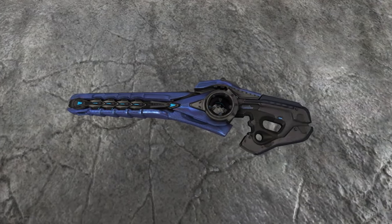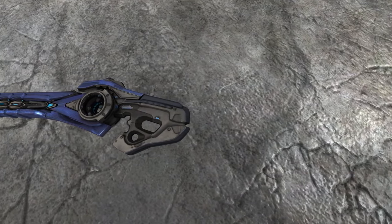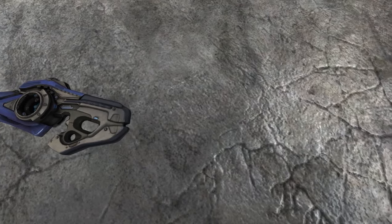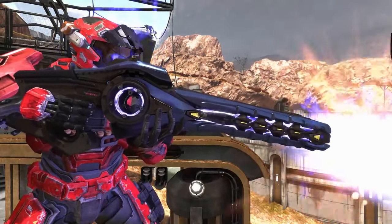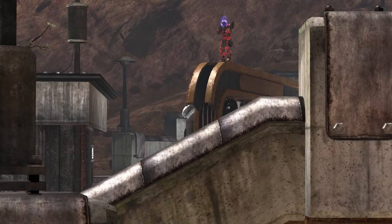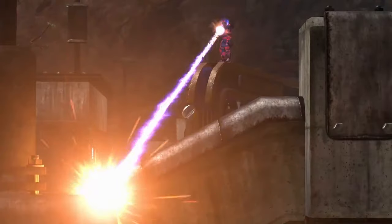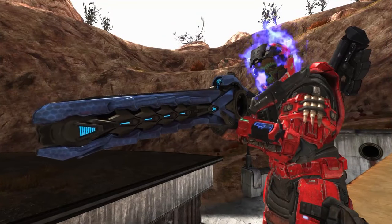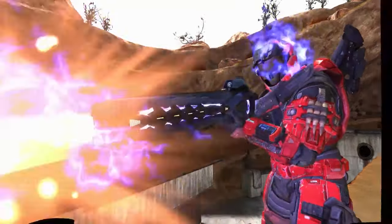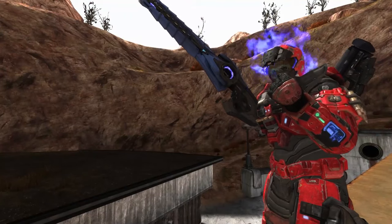Number five: the Focus Rifle. I know it gets hate, but if you retooled it as an anti-vehicle weapon — something to replace the Spartan Laser that isn't in Halo Infinite — requiring a constant beam on the vehicle, I think it could really shine. It does overlap somewhat with the Sentinel Beam already in the game, but if you make it specifically anti-vehicle focused you could create some really interesting gameplay mechanics.